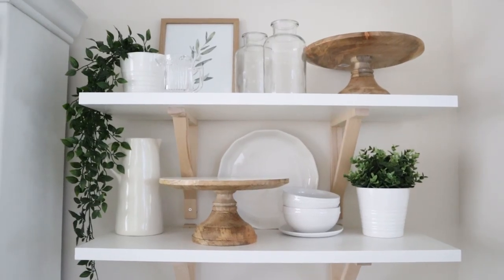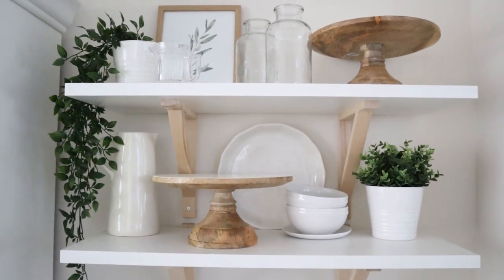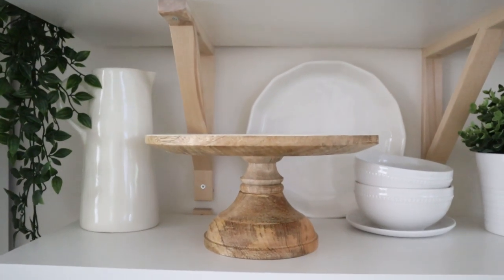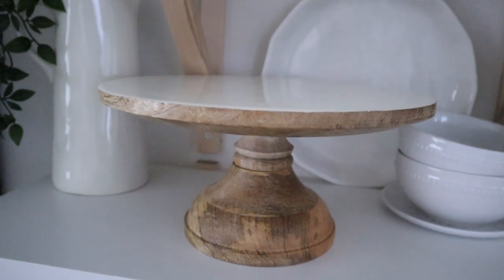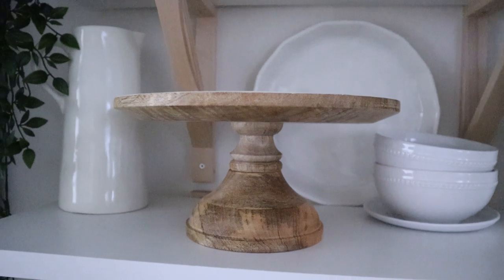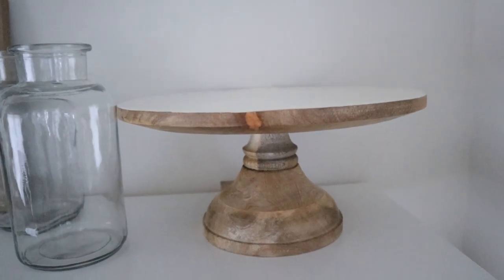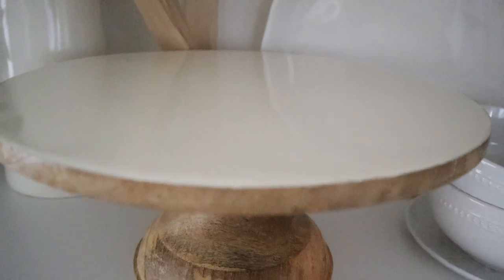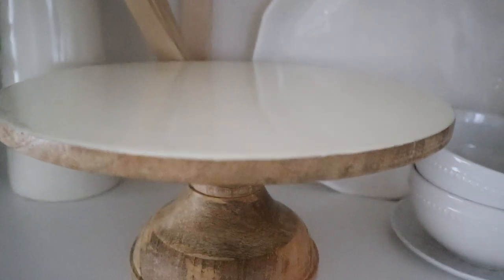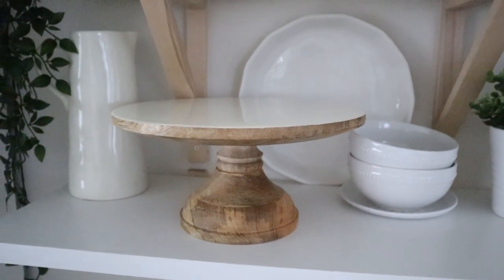We had some really great restocks and new items added to our store this week, which was so fun and exciting. This mango wood cake stand has been a favorite and one of our best sellers — it took us a while to get more back in because they were back ordered, but finally they are here and we are so happy about it. These are so gorgeous — they're made out of mango wood and then they've got this gorgeous ivory enamel on the top that is just smooth and shiny. I have already claimed one as my own and we've celebrated a birthday with it.